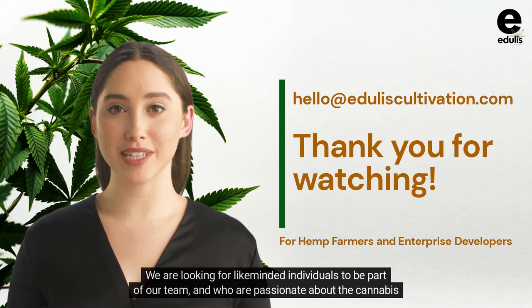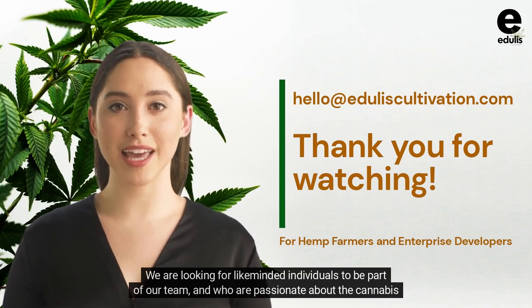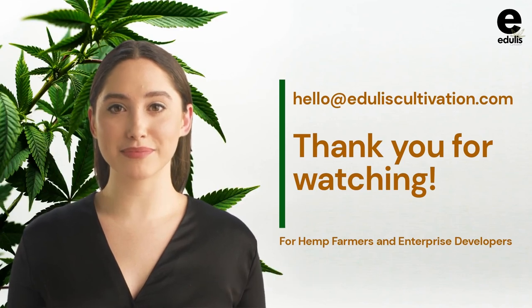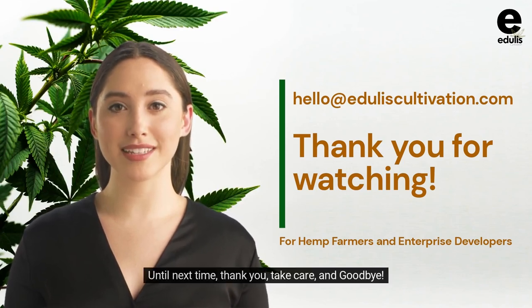We are looking for like-minded individuals to be part of our team and who are passionate about the cannabis industry. So, get in touch with us now. Until next time, thank you, take care, and goodbye.